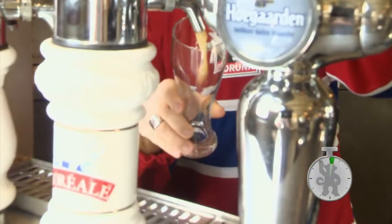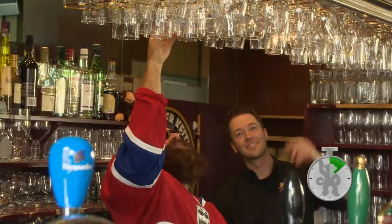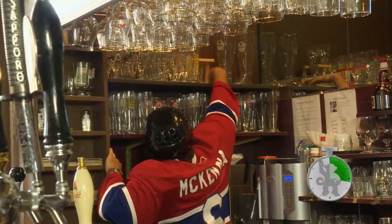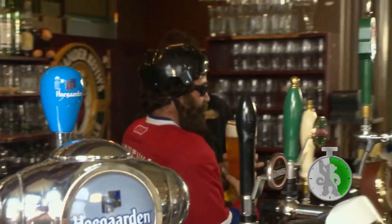Now it's McKenna's turn. He also starts with the Boreal Russe, but grabs the wrong glass. He did the pour right, but because of the wrong glass, he only scores a five — not off to a good start. Next is the Modit; McKenna seems to grab the first glass he sees. Wrong glass again, he gets a six. Next up is the Krombacher — he finds the right glass, but he's too short to grab it. He finally gets it and pours it. There are too many rules. He sets it on the bar and receives an eight.